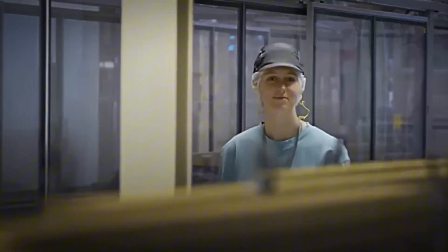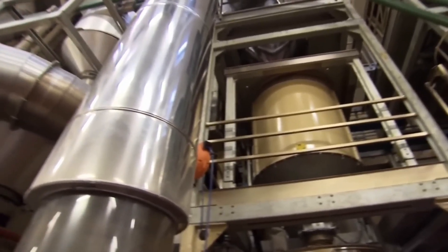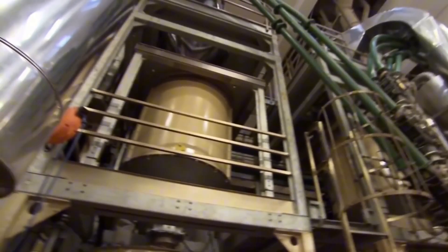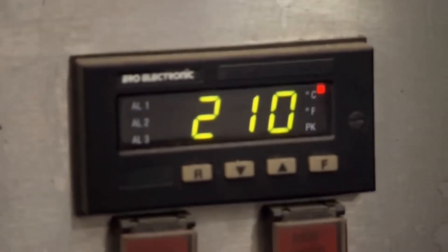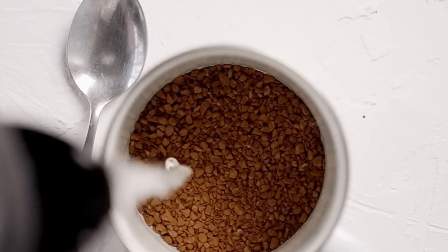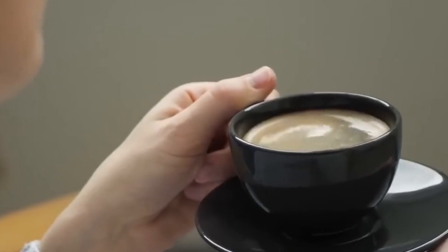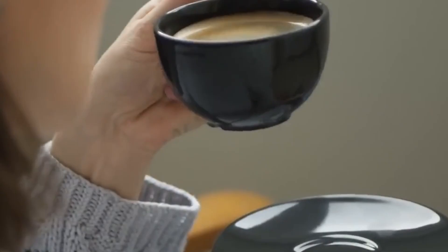From the moment the green beans arrive until your coffee reaches the jar, the entire process takes between 18 and 36 hours, but behind it are decades of refinement. This true industrial symphony ensures that each morning cup is consistent, accessible, and sustainable. So the next time you stir those granules, you will already know the enormous global chain that makes that moment possible.